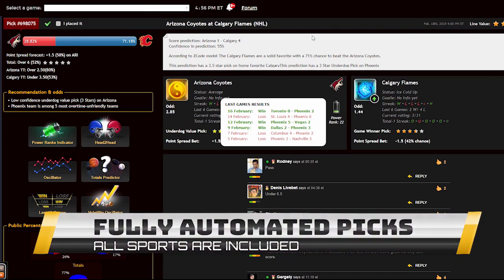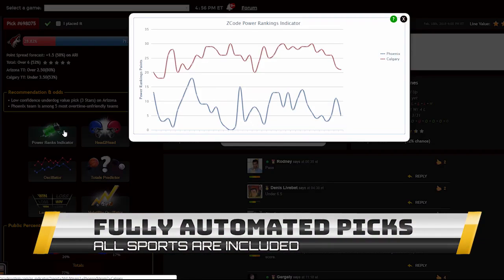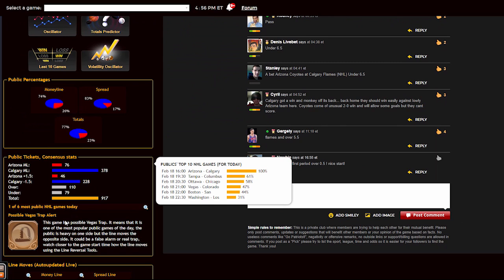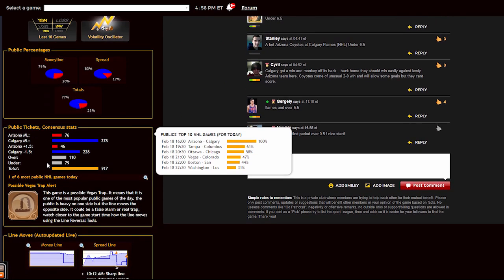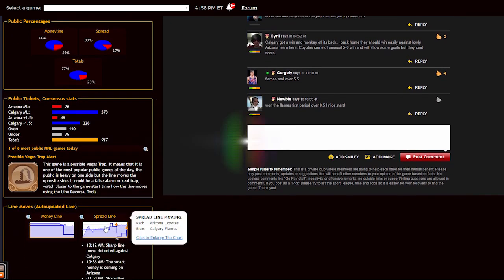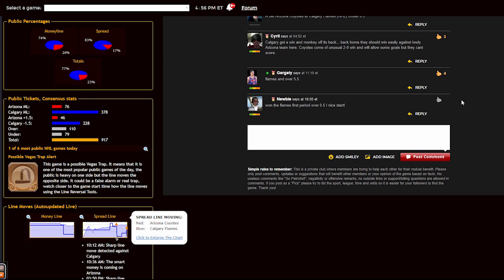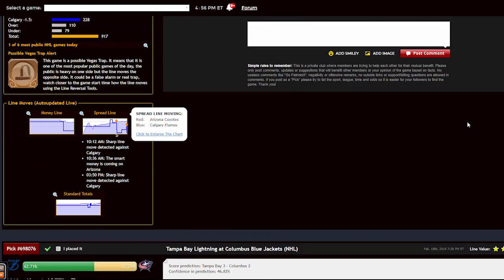Each prediction is perfectly designed for easy information access. You can get all the information you need about the game at your fingertips: the chances for teams to win the game, the predictions for totals and point spreads, the hot trends for the game, the stars and statuses, bookie odds, injuries, and hot player stats. Power ranks and streaks. Everything in one place.